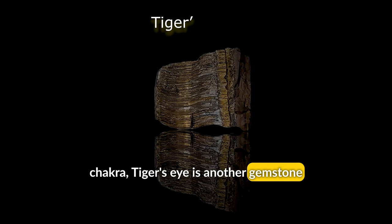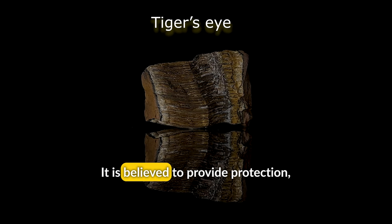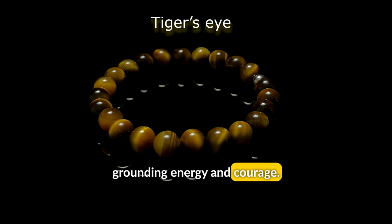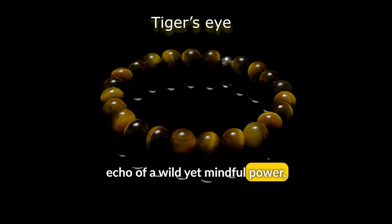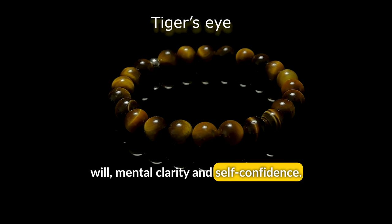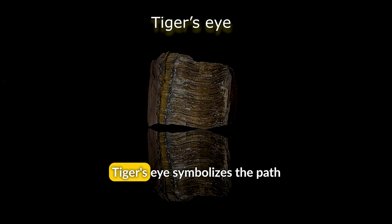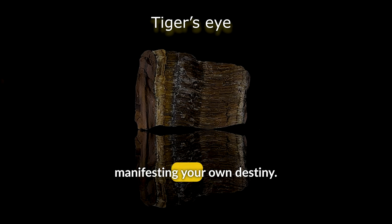Tiger's Eye is another gemstone that can help balance the Solar Plexus Chakra. It is believed to provide protection, grounding energy, and courage. Its golden brown streaks hold the echo of a wild, yet mindful power, reflecting the qualities of the Solar Plexus Chakra such as personal will, mental clarity, and self-confidence. Like a tiger prowling with purpose, Tiger's Eye symbolizes the path to achieving personal goals and manifesting your own destiny.